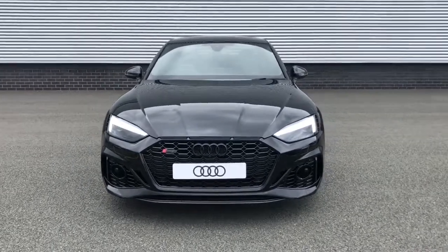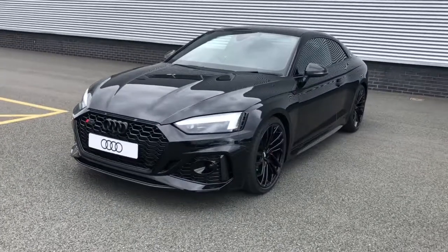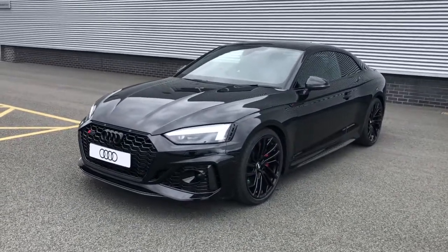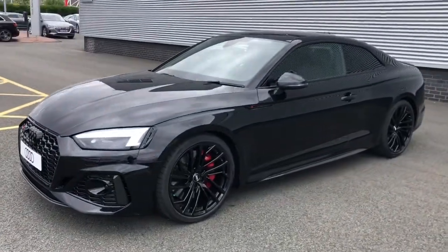Hello and welcome to Stoke Audi. Here we have a brand new Audi RS5 Coupe. This is the carbon black edition with the 2.9 litre TFSI V6 engine, and this vehicle is finished in Mythos black.